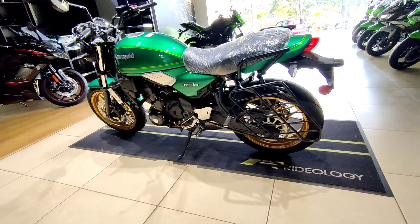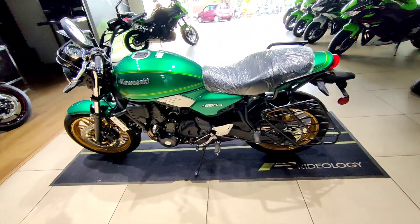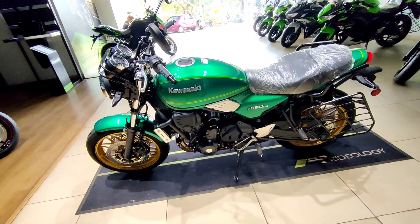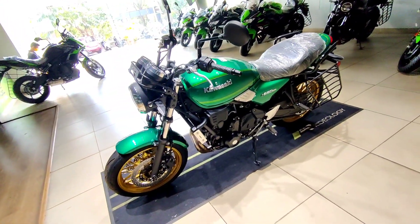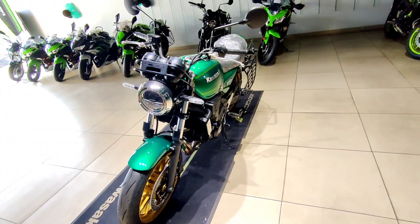The curb weight of this motorcycle is 192 kg. The Z650RS retails at an ex-showroom price of Rs. 6.92 lakhs, and Kawasaki provides two years or 30,000 kilometers of warranty as standard.